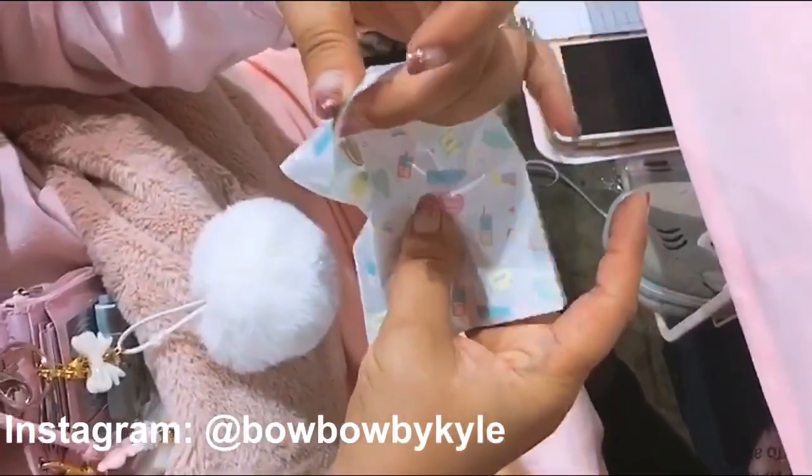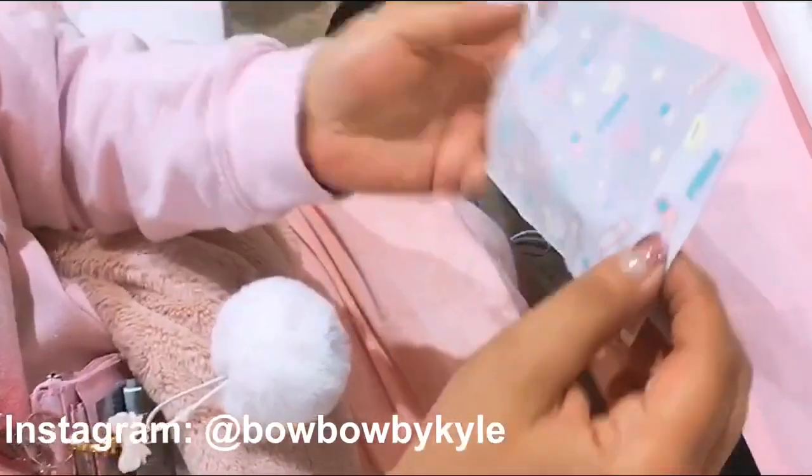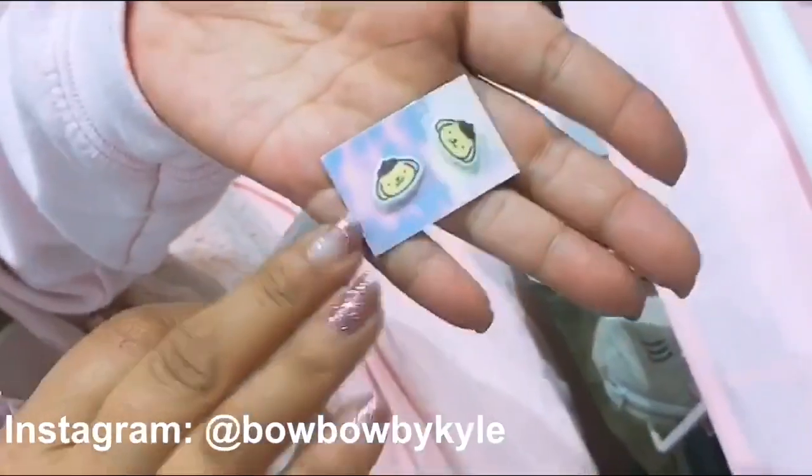She made it so cute — I like that she did washi tape. I got a centerpiece. Thank you!